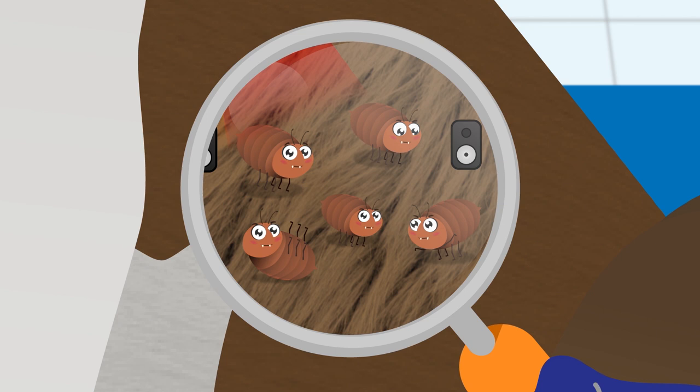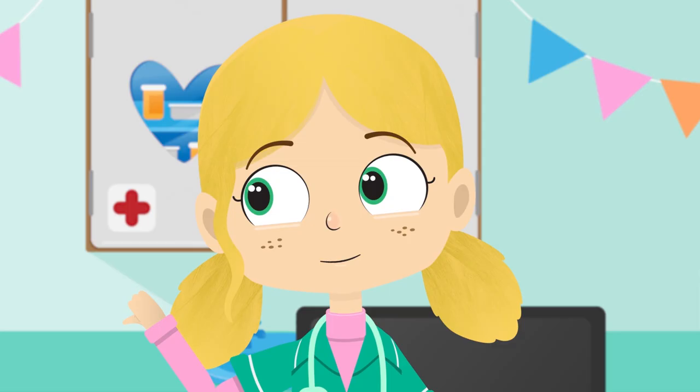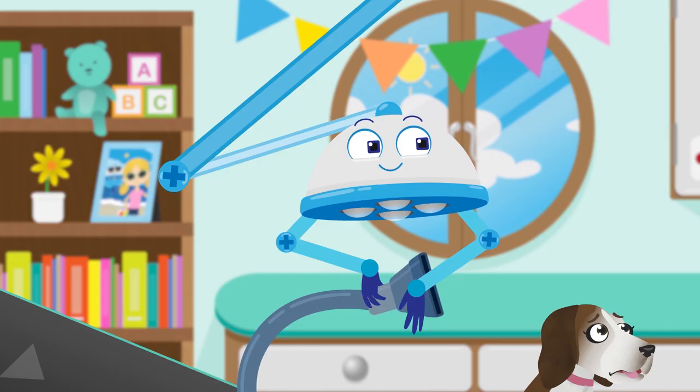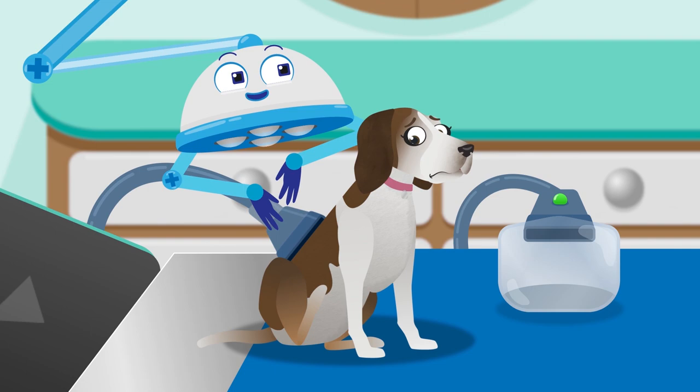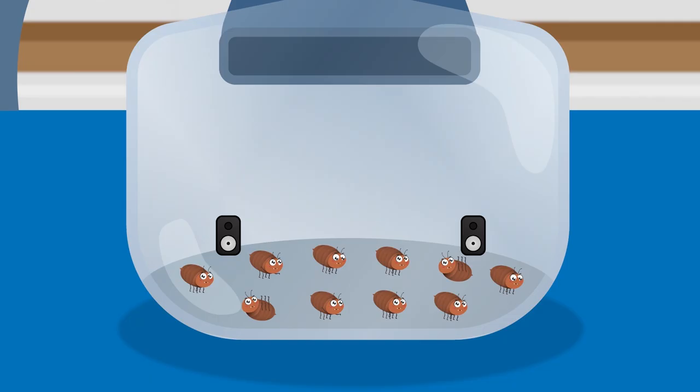Just as I expected. You have jumpy, itchy little fleas having a party in your fur. Robbo, can you fetch the flea vacuum please? Let's suck those little fleas right up. Let's count the fleas. One, two, three, four, five, six, seven, eight, nine, ten. That's it, we got them all.